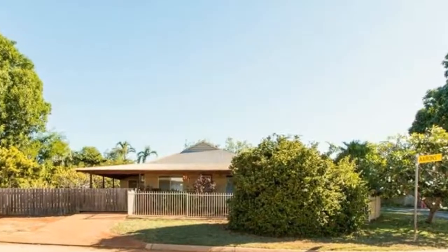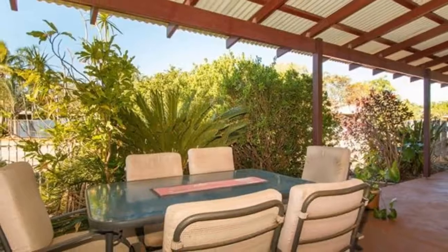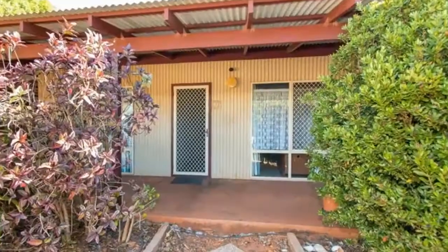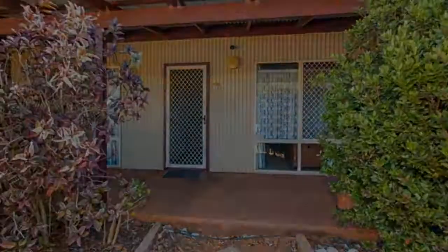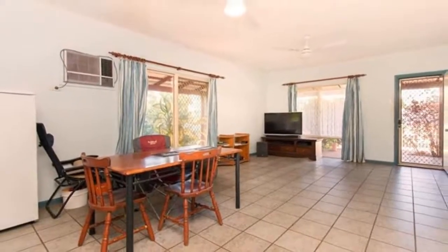Welcome to the tour of Three Arrange Drive in Cable Beach. This is certainly a property hotspot in an affordable price range, with the benefit of the home located to the front half of the block, leaving an abundance of space for a shed, pool, granny flat or extensions.